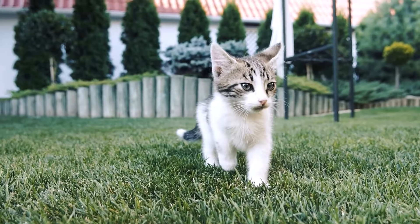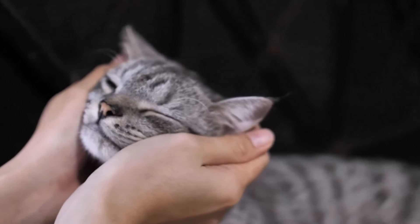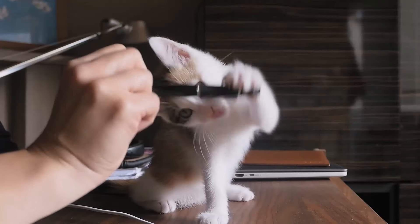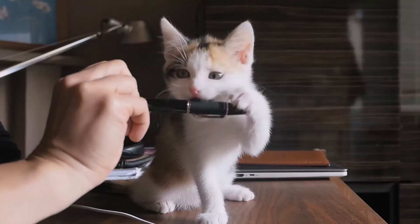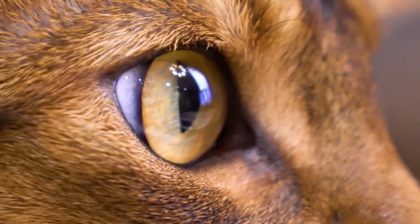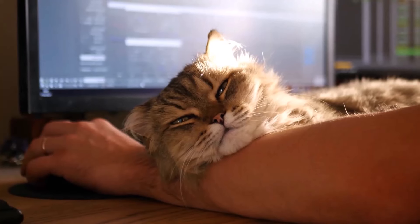If you own a cat, you want it to live in a safe environment and stay healthy. But did you know that there are a few dangers lurking in almost every household that we cat owners often overlook? Here are some of these hazards you should be aware of to make your home a true comfort zone for your feline friend.